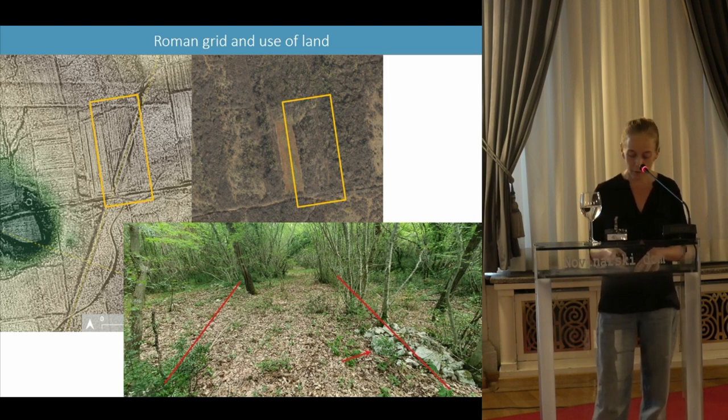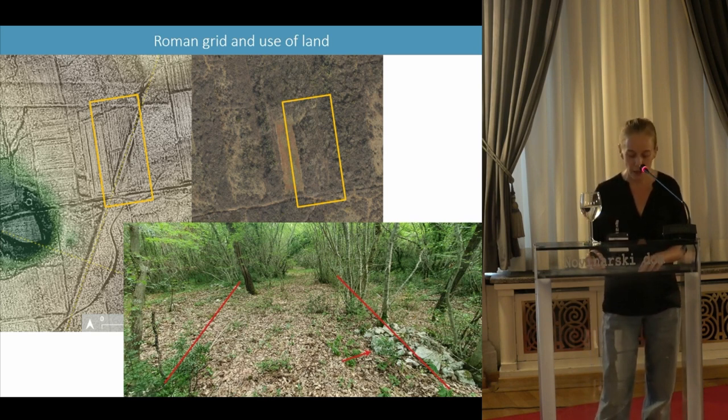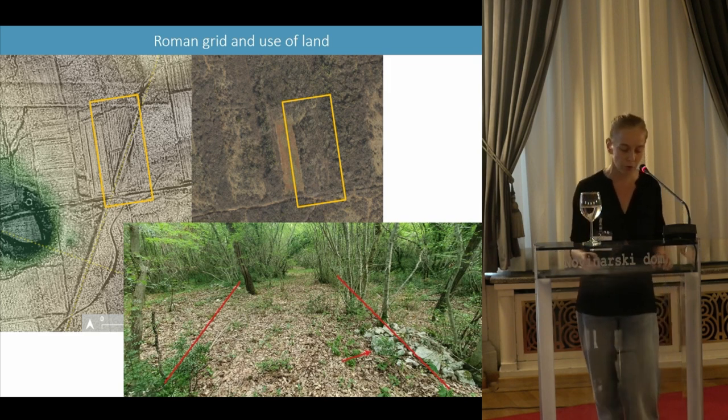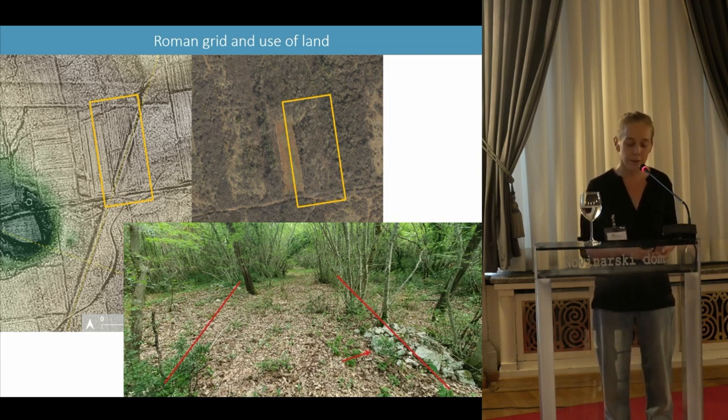The LIDAR data also shows a series of shallow lineaments running parallel to each other. This series of anomalies can be interpreted as ancient agricultural traces, and in particular as plowing marks. Although this parcel is completely wooded, it is highly likely that it was once cultivated.